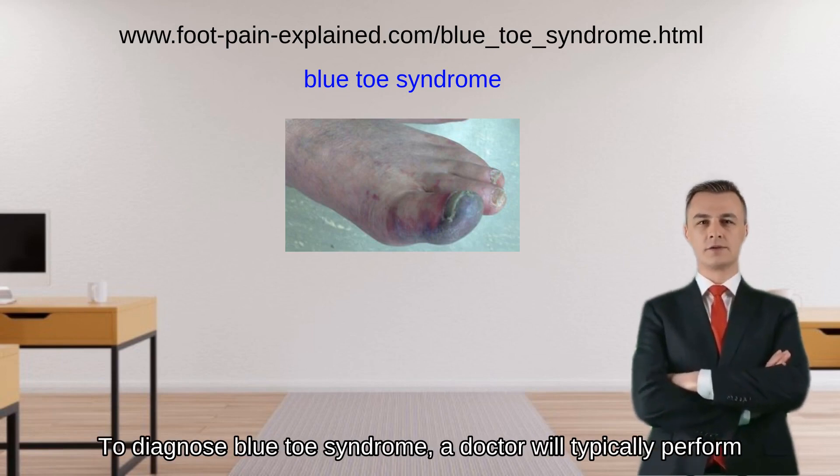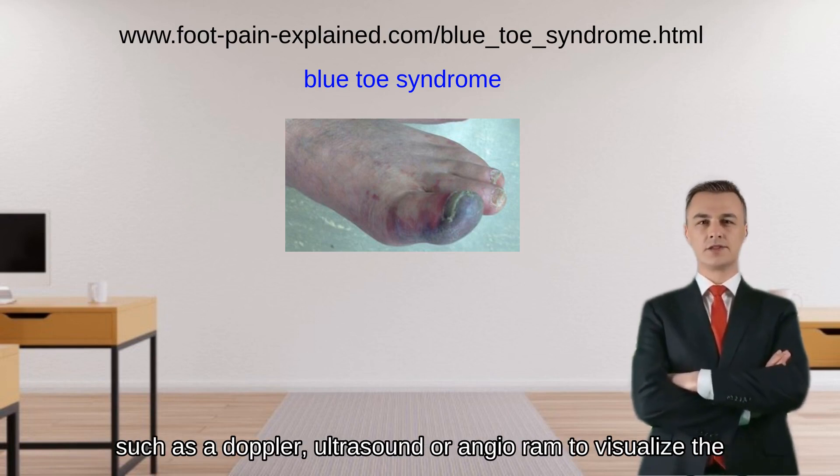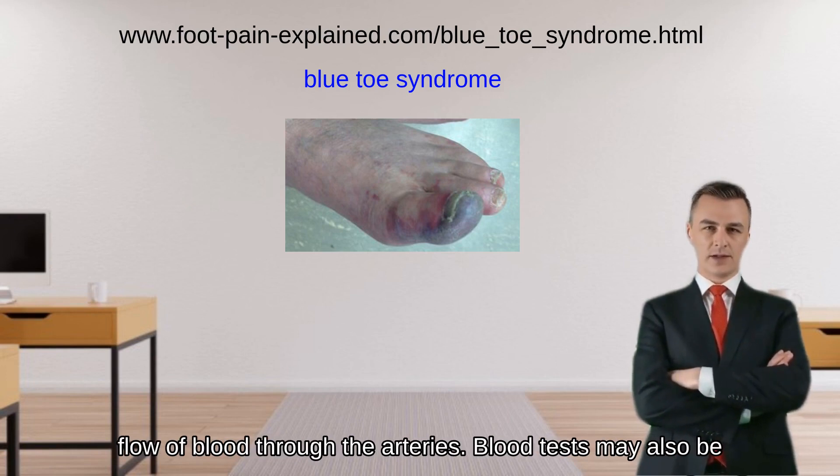To diagnose blue toe syndrome, a doctor will typically perform a physical examination of the affected area and order imaging tests, such as a Doppler ultrasound or angiogram, to visualize the flow of blood through the arteries.